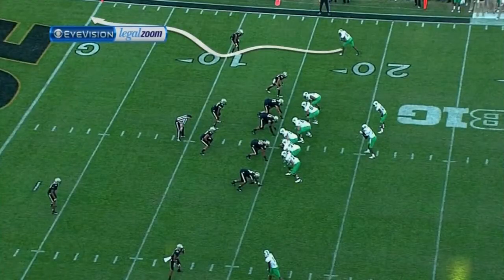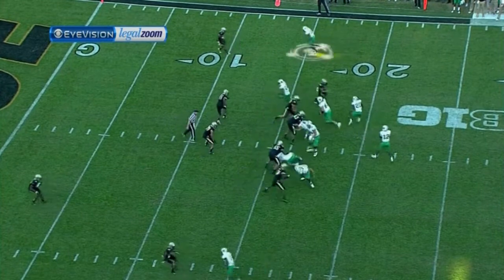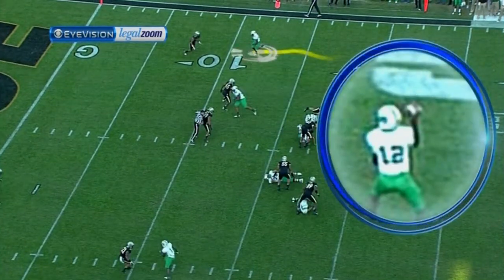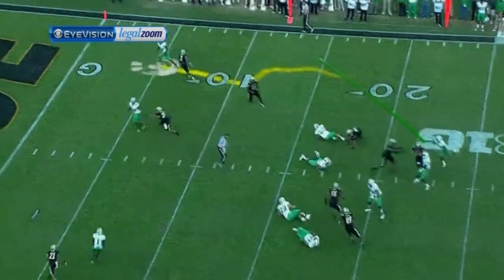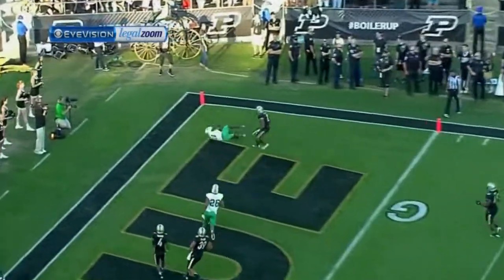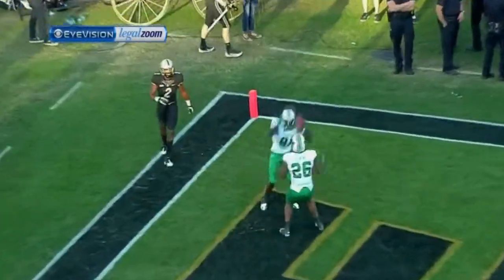He has a quick, quick release. Take a look at the pump fake that he's going to deliver and get the corner to bite. Now a lot of six-foot-four, six-foot-three quarterbacks can't make this throw, but he gets the ball down, is able to release quickly and put it right on the money to Wilkins for the touchdown. This is a special quarterback.